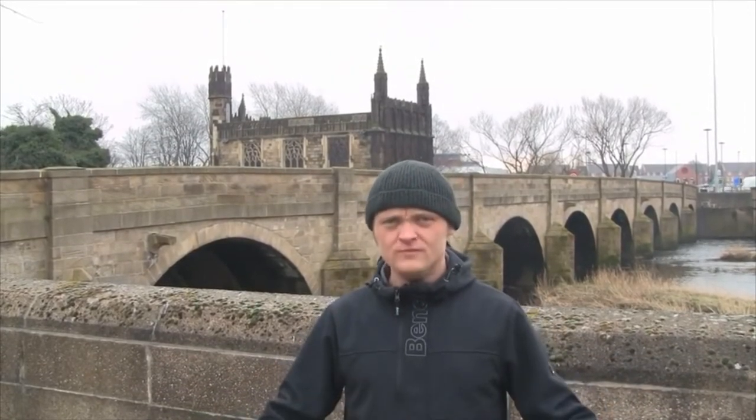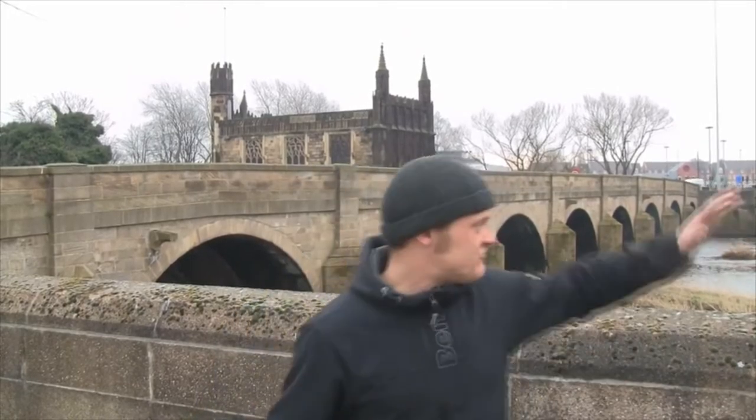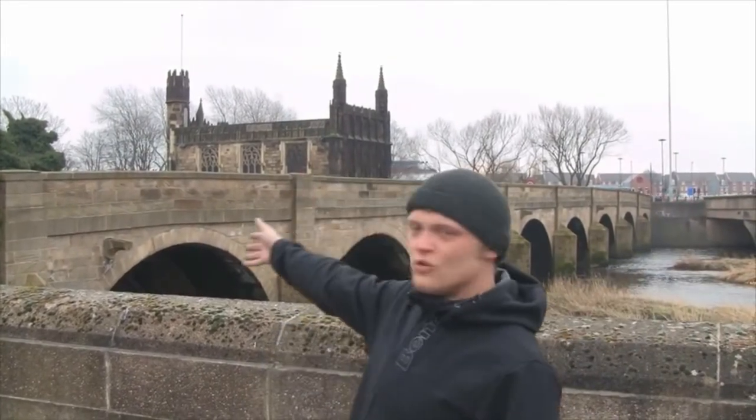We're outside the A638, which is a main artery into Wakefield — a main A road that goes into Wakefield. We're at a place known as Chantry Bridge, on the River Calder. You can see the River Calder behind me and the cars going over Chantry Bridge. It's a main artery, and this is the old bridge, with the new bridge alongside it.